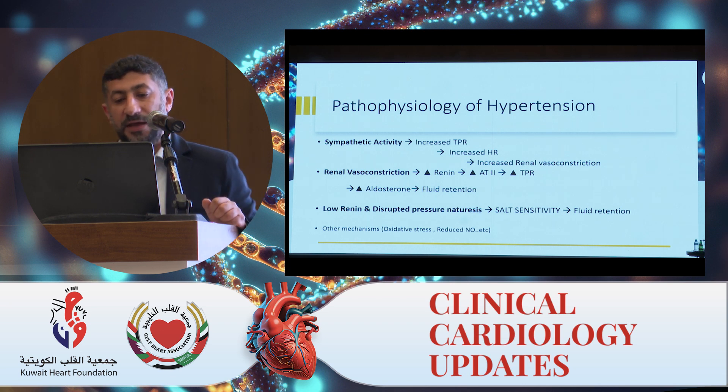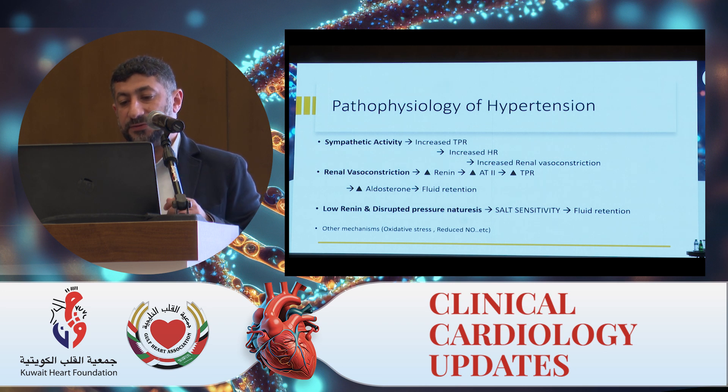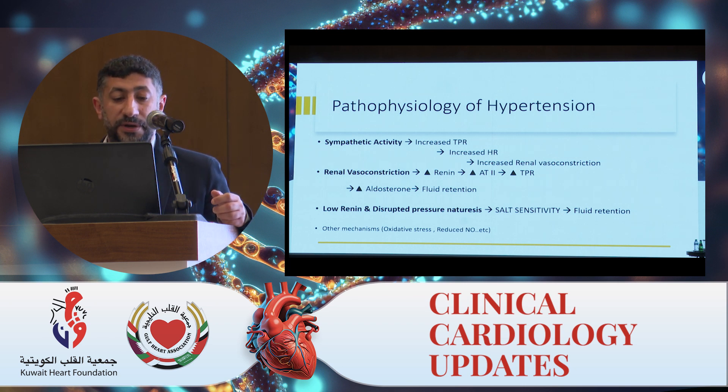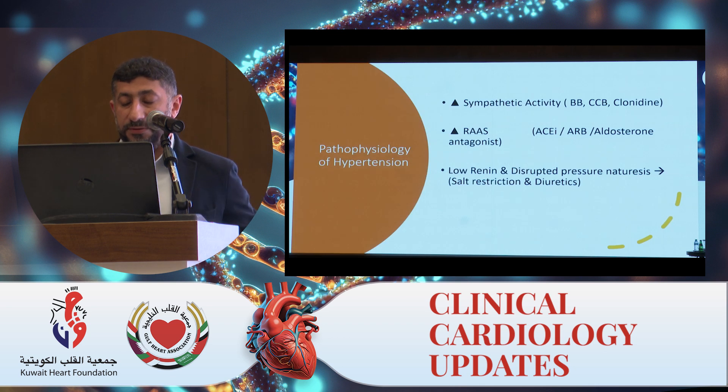First, increased sympathetic activity increases total peripheral resistance, heart rate, and vasoconstriction. Second, increased renal vasoconstriction primarily increases renin and angiotensin II and resistance, which also activates aldosterone, causing fluid retention and hypertension. Third, low renin and disrupted pressure natriuresis — also called salt sensitivity — can cause fluid retention and raise blood pressure. Other mechanisms also exist, like oxidative stress and reduced nitric oxide.